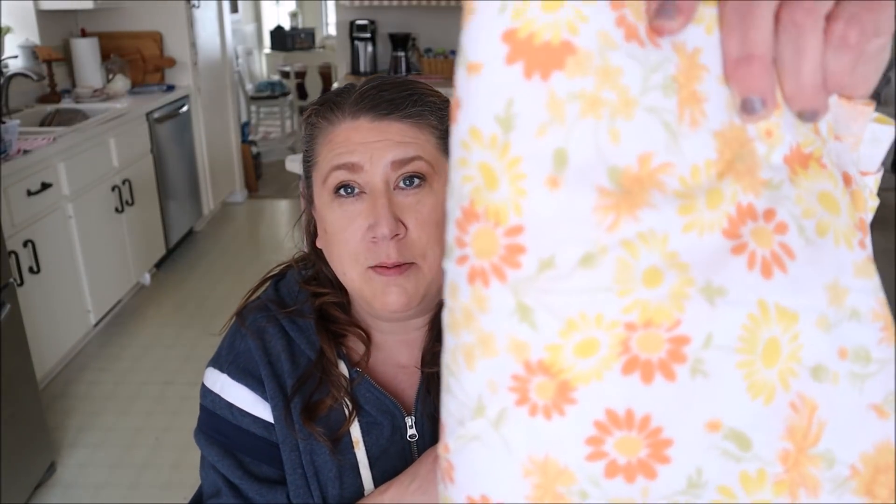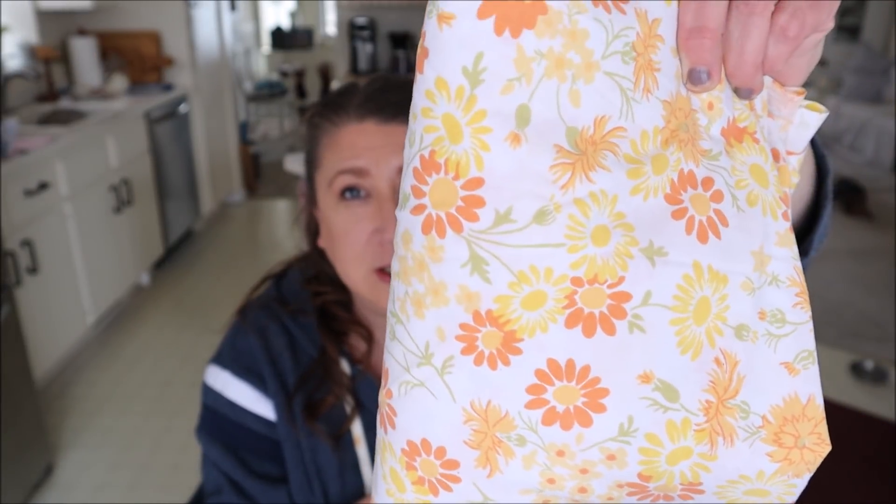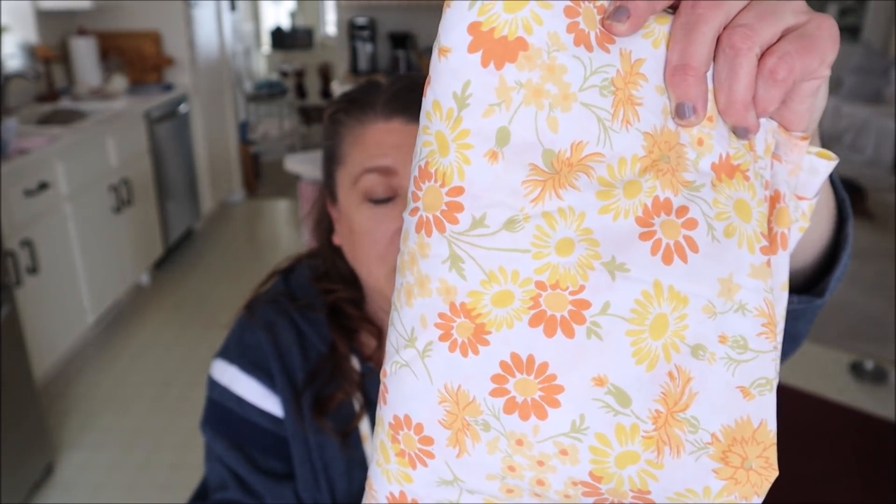I think maybe they didn't think anyone would like the pattern, which is why it was marked down so much — most other sheets are much more expensive. But I was happy to find it at such a good price, and it's a double size so I can make a lot of things out of it. I was thinking it would look really pretty as a summertime skirt. We shall see! Speaking of sewing, I also found a pattern.